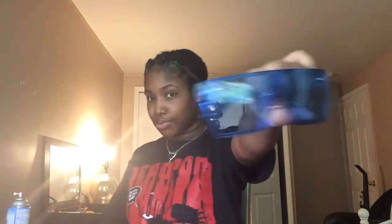First thing I'm going to show y'all is these blue glasses — they're like clear blue type. Next I have these pink glasses, they're like clear pink as well. I haven't worn these glasses yet, they're new. Next I have my favorite glasses.